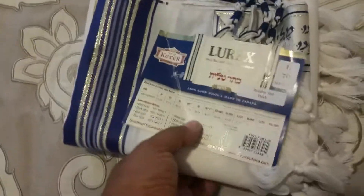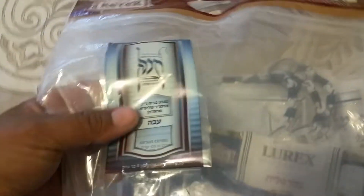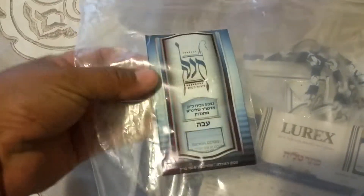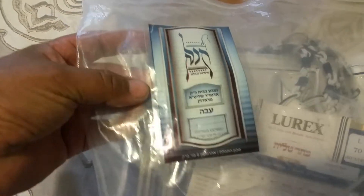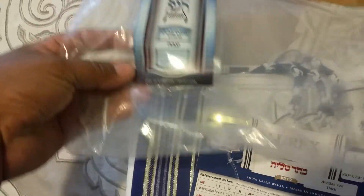It's a beautiful tallis, never worn — brand spanking new, still in the package. You can see it is kosher. This is where the tekhelet strings were in the packaging, so it's proof that it has a certification on there, and we leave that on the bag so people can see it was used with kosher strings.